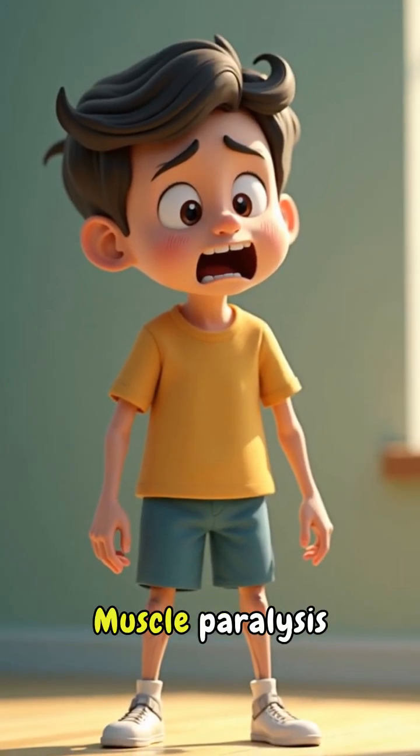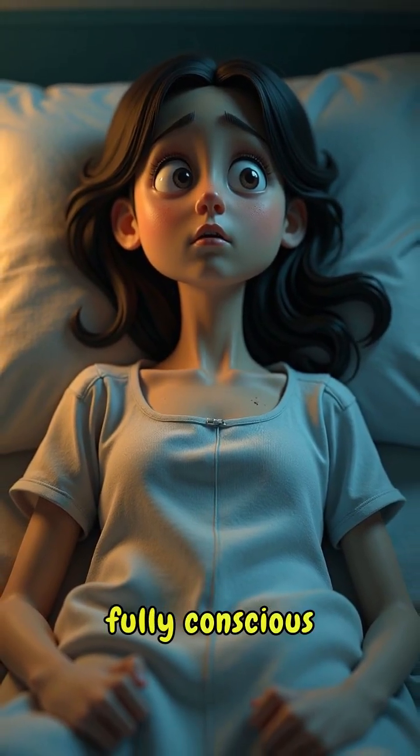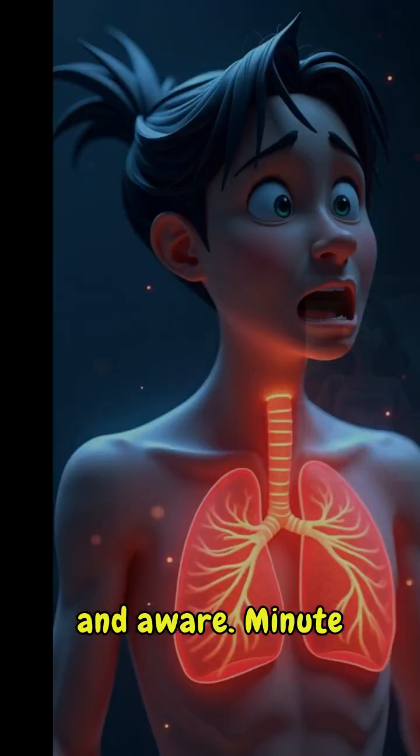Minute four to six, muscle paralysis begins. You can't move your arms or legs, but you're still fully conscious and aware.